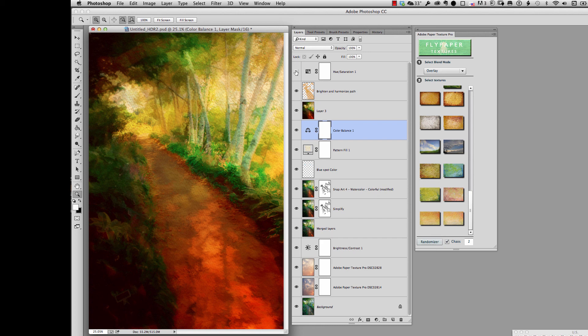Then I did a hue and saturation adjustment, and that's it — that's the process I went through to create this. I'm going to break this up into chunks and do videos on each section: a video on the filters, a video on Simplify, a video on Snap-Art, and I'll talk about the color work in conjunction with the canvas. I'll break this down into separate tutorials so that you can do each one, pick up the technique, and apply it individually.